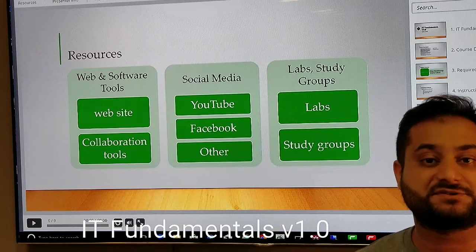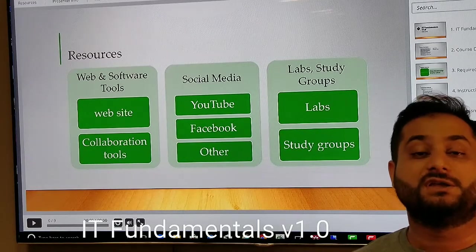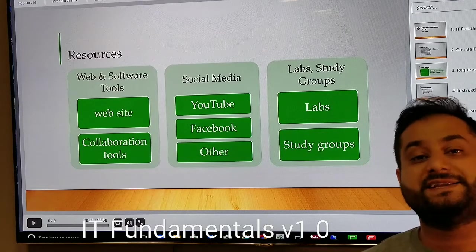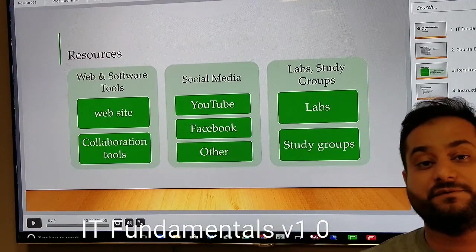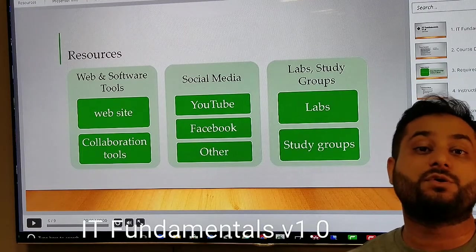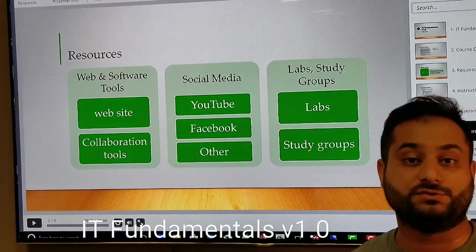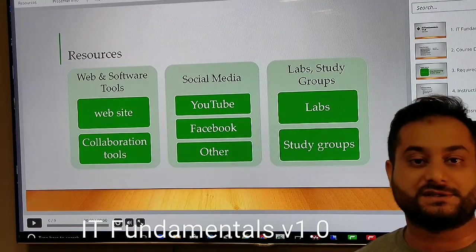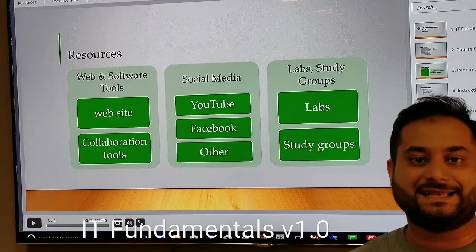Resources we'll be using include our website, collaboration tools, YouTube, Facebook, labs, and study groups. This is a combination of resources. The more information and real-world data we gather from people about what they do and what issues they resolve at work, the better your understanding will be of whether this is something you really want to do in your life.